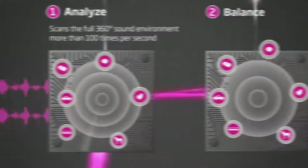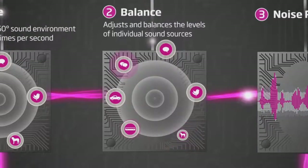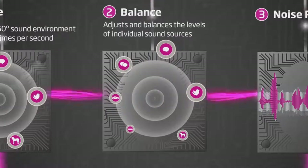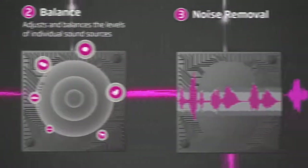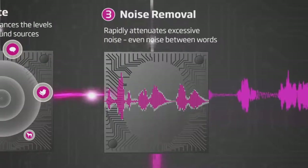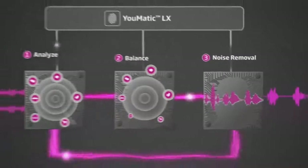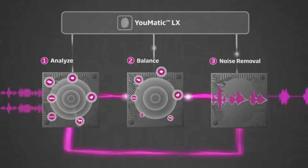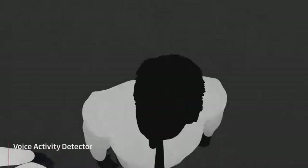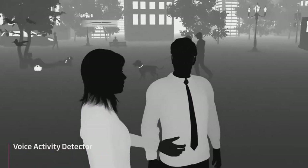The levels of dominant noise sources are attenuated so that distinct speech sounds are clear while other sounds are not distracting. Remaining diffuse noise, including noise between words, is attenuated rapidly and effectively. This is made possible by the 16-band voice activity detector, which is fast and accurate enough to preserve distinct speech sounds no matter where they come from.